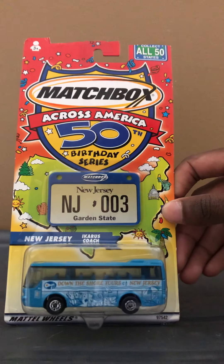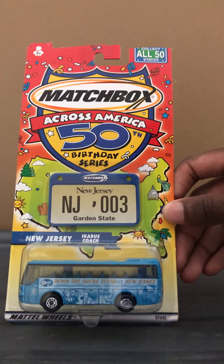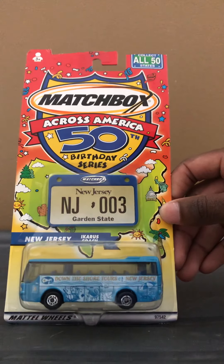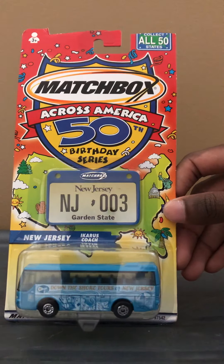This time it is the Icarus Coach with the New Jersey design on it. Now, fun fact about me — most of you guys watching this right now — I'm actually from New Jersey, from the city of Freehold, to be exact.